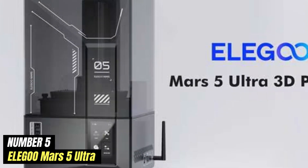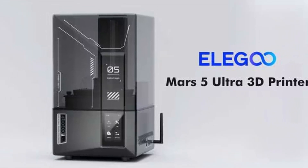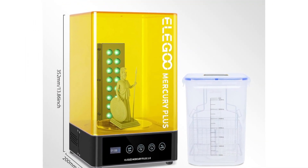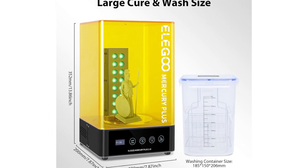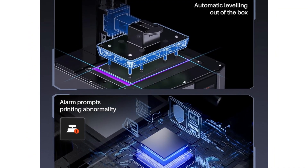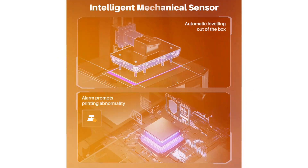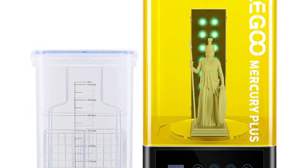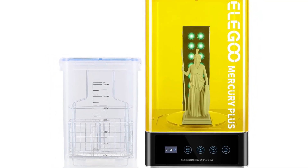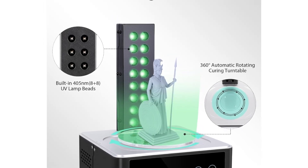Number 5: Elegoo Mars 5 Ultra. The Elegoo Mars 5 Ultra is a cutting-edge 3D printer that takes resin printing to new heights. Designed for both hobbyists and professionals, this printer stands out with its enhanced print resolution and speed, allowing users to create intricate and detailed models with ease. The Mars 5 Ultra is equipped with a high-quality monochrome LCD screen, which improves printing accuracy and significantly reduces curing times compared to traditional RGB screens. Its user-friendly interface makes it accessible for beginners while still offering advanced settings for seasoned users.